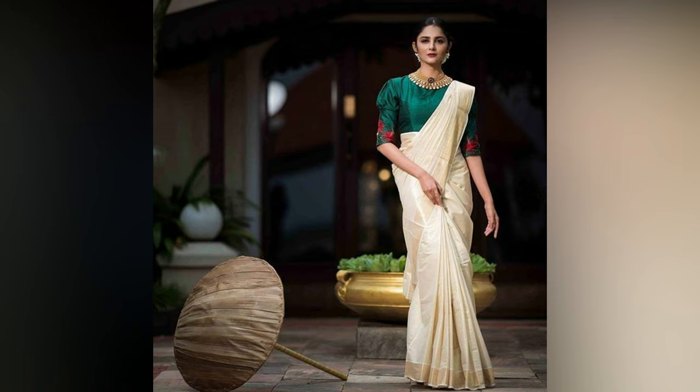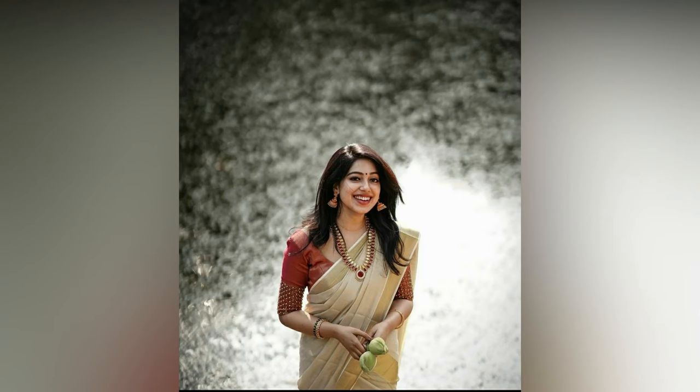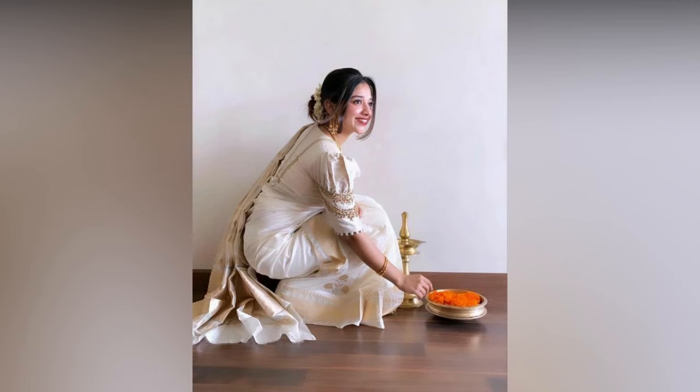Here, in this video, we have compiled some of the latest Kerala saree blouse designs trending this season. If you have a wedding or a traditional event to attend and can't decide what to wear, get a creative blouse inspiration from here.